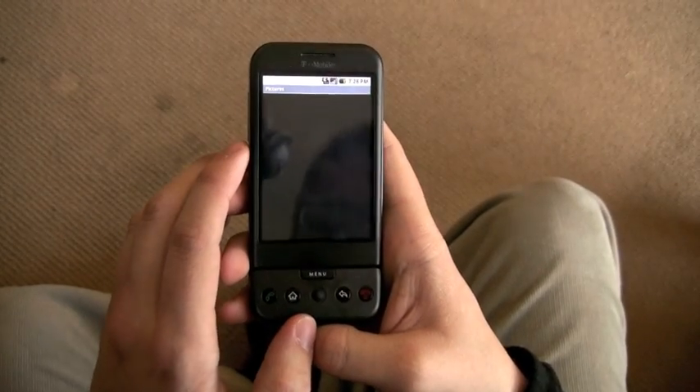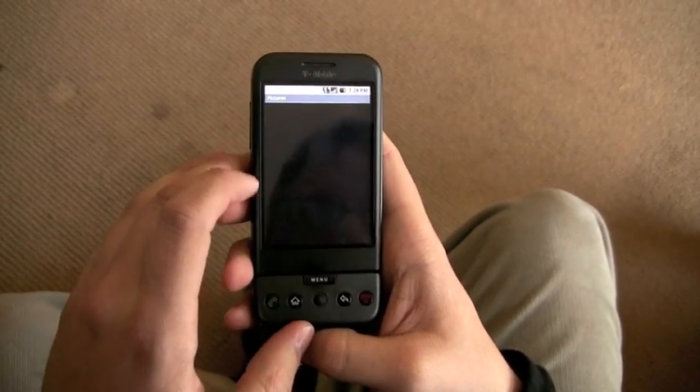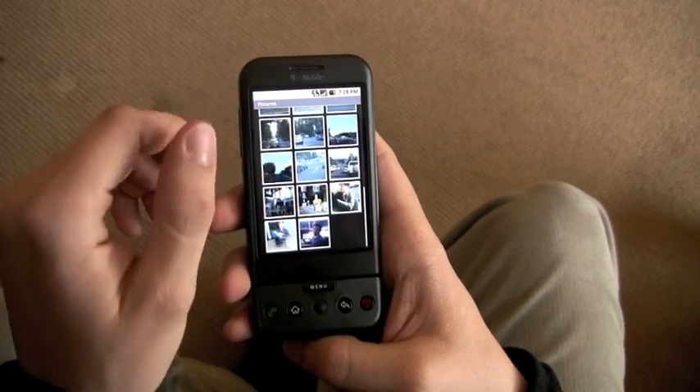So like here, if somebody grabbed my phone and looked at all my pictures, they could see everything.